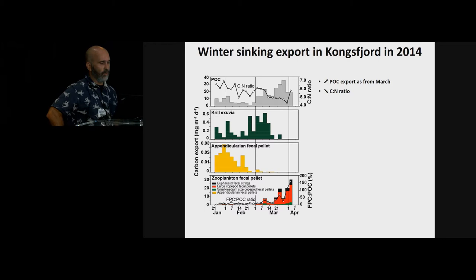If we look at the sinking export of particulate organic matter, the first panel shows that there was an increase in the export of particulate organic carbon starting from early March. This increase in POC export was accompanied by a decrease in the C:N ratio, which could be indicative of fresher material being exported.